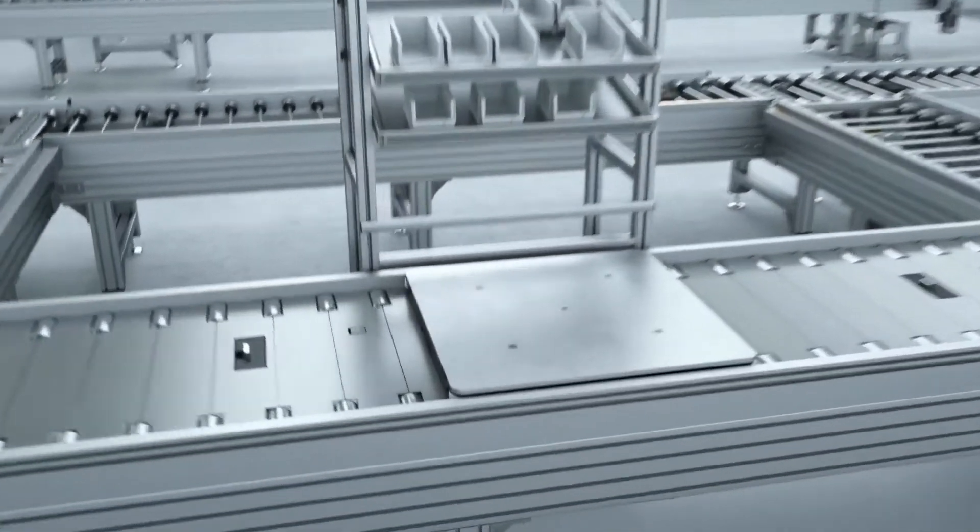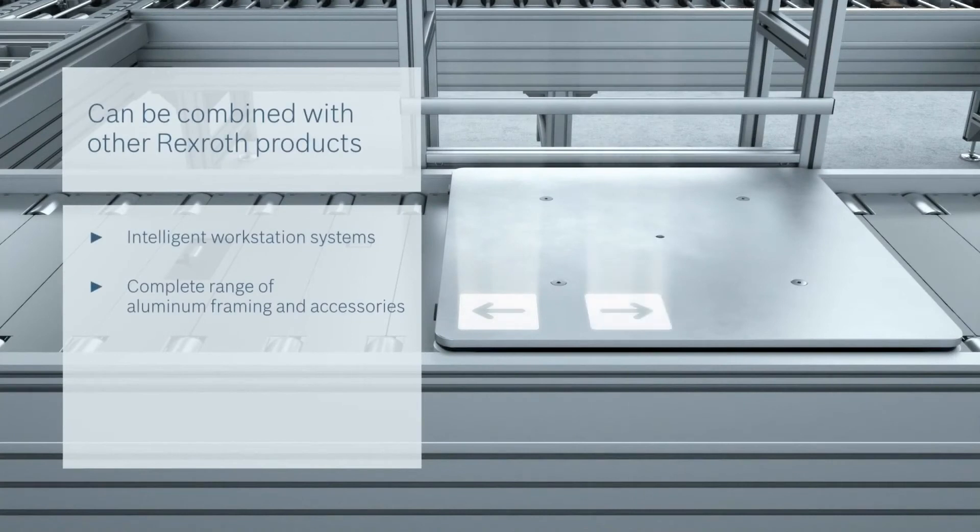It is always possible to integrate structures and Industry 4.0-compatible products, such as ADC and ADC Active Assist, the worker-guided workstation system.